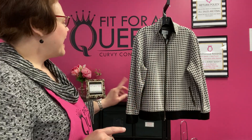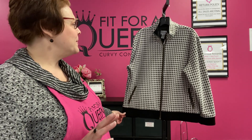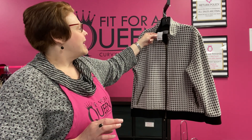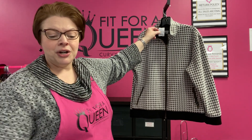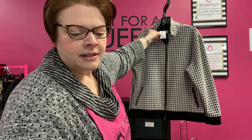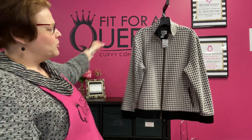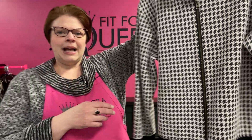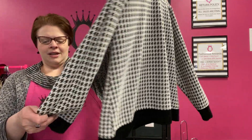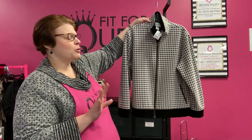On to some clothes. From Chico's, this cute houndstooth knit zip jacket — it's a zip-up jacket. It's down to its bottom price of $15 and you're going to save an extra 30%, taking it down to $10.50 for this knit zip-up jacket from Chico's Travelers. It has that black band at the bottom and the sleeves and it has zip pockets. Size 3 from Chico's, which runs about an extra large.